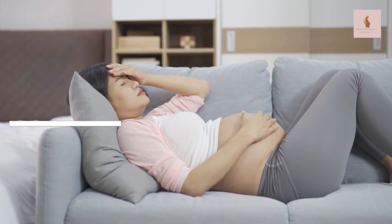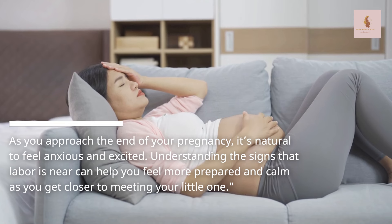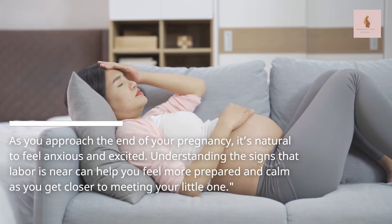As you approach the end of your pregnancy, it's natural to feel anxious and excited. Understanding the signs that labor is near can help you feel more prepared and calm as you get closer to meeting your little one.